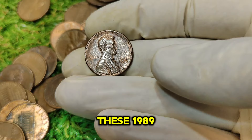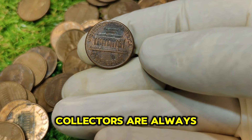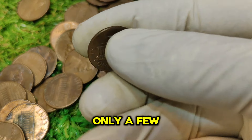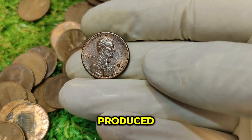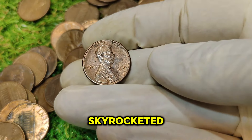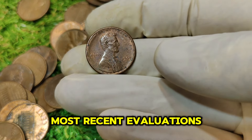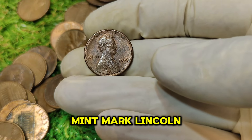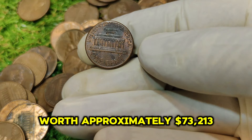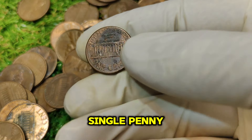The rarity of these 1989 No Mint Mark pennies is what drives their value. Collectors are always on the lookout for these elusive coins. It's estimated that only a few thousand of these pennies were ever produced, making them exceptionally rare. The value of these coins has skyrocketed due to their rarity and collector demand. As of the most recent evaluations, the 1989 No Mint Mark Lincoln penny is worth approximately $73,213 — over $73,000 for a single penny.